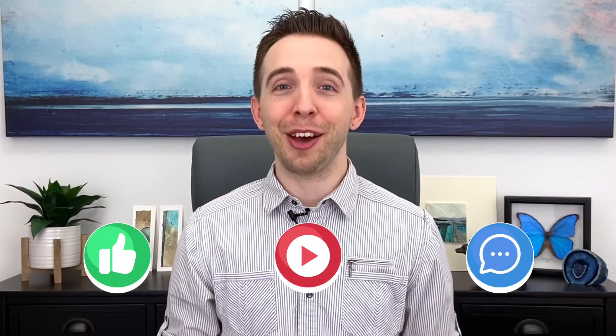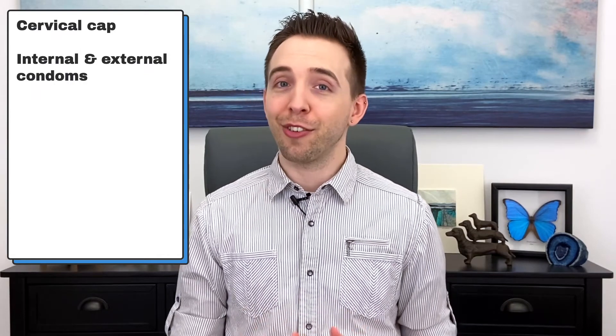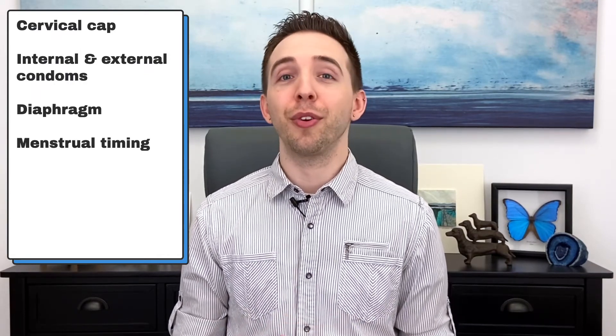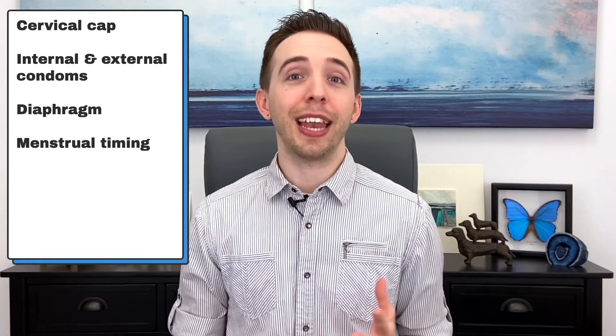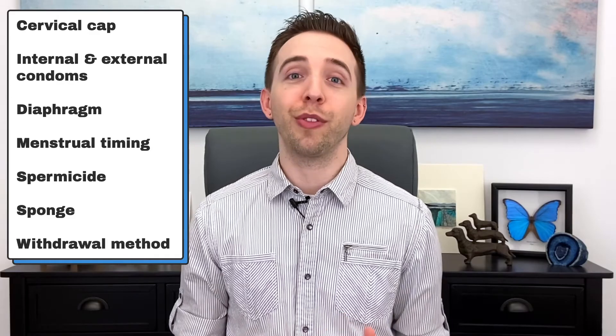And remember, like the first video mentioned, there are other characteristics of birth control that might make one of these options more appealing than the more effective options. In no particular order, the worst options are the cervical cap, internal and external condoms, the diaphragm, menstrual timing — also known as fertility awareness or natural family planning — spermicide, the sponge, and the withdrawal method.